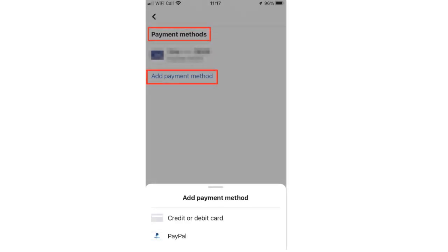You want to tap Payment Method and then Add Payment Method. You want to specify the one you want to choose — this can be a credit card, a debit card, or a PayPal. MetaPay now accepts Discover, whereas before they would only take American Express, Visa, or MasterCard. But lately they've added Discover as well.